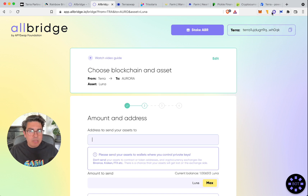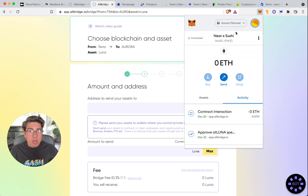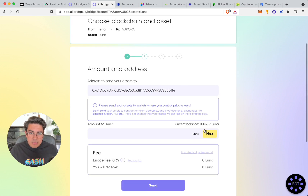We've connected our Terra wallet through Terra Station. The first step is to enter our address — this is our Aurora address, which we can get from MetaMask. You will need to install MetaMask and add Aurora as a network; we'll include the link in the show notes. We enter our Aurora address and we always want to leave some Luna in the wallet so we're able to keep transacting.